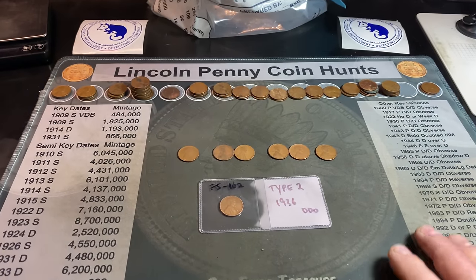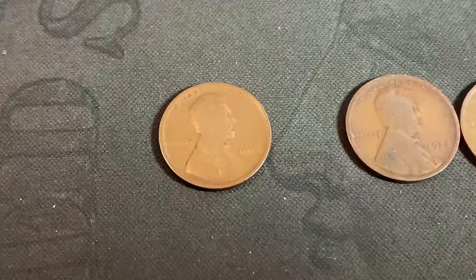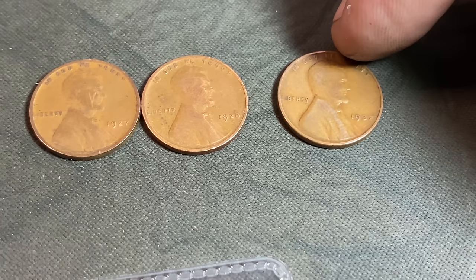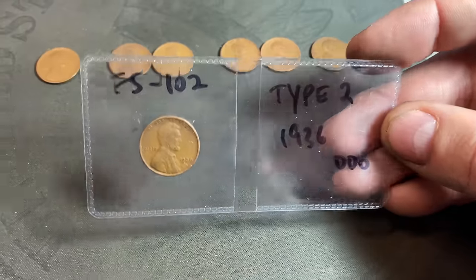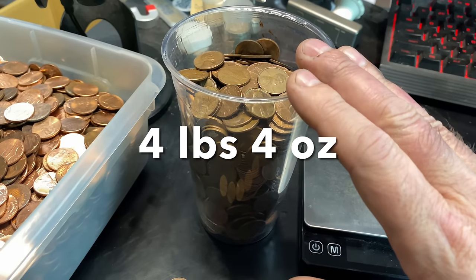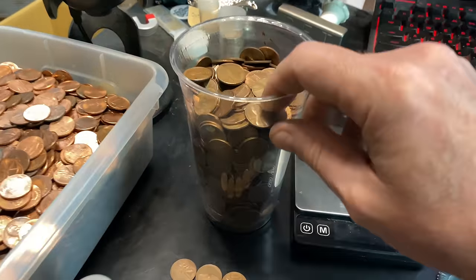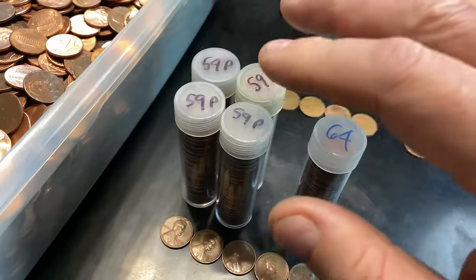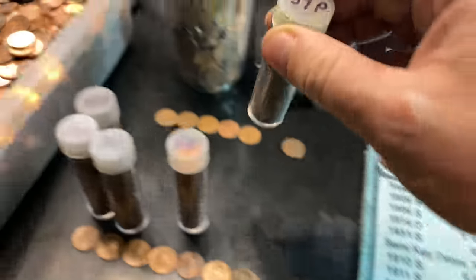Either way, there are 58 wheat cents. Of the 58 found in total, seven were before 1940 — the hard-to-see 1916, two 1920s, a 27, a 28, and a 1937. And of course the find of the bag, even though it's damaged, is the 1936 DDO FS-102, the Type 2 Double Die Obverse. As far as copper, there's only four pounds four ounces in the cup. We ended with five Canadians and the Bahamian cent — and four exact rolls of uncirculated original bank wrap roll copper 1959 Memorial cents on the nose.